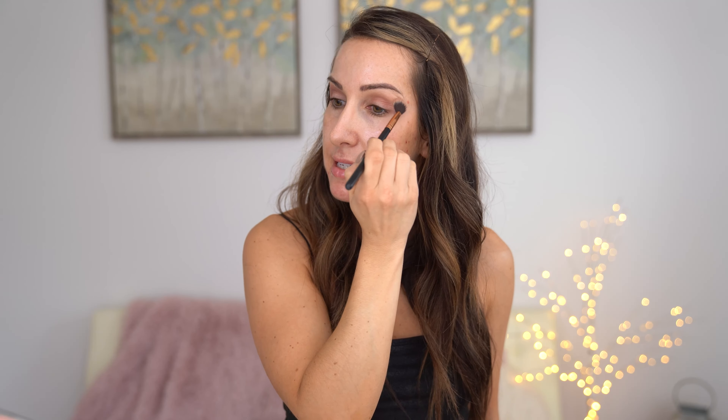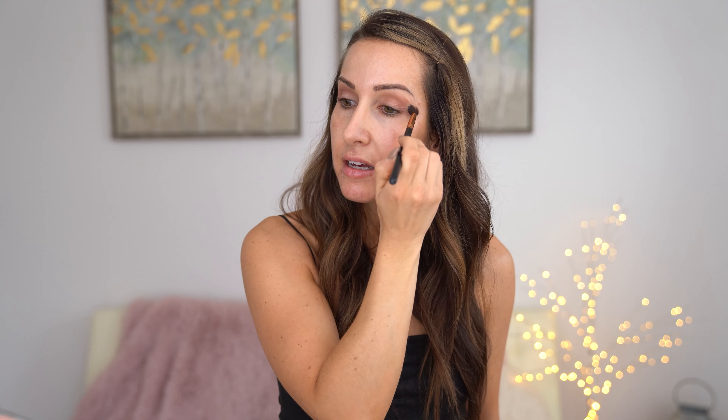Blending enough is the biggest thing I've learned with eyeshadow. When I watch other YouTubers they make it look so quick and easy — maybe they're that good because they're professionals, or things are cut and sped up. For me, if it's not blended enough I feel like I look like a clown. Another little trick I'll do with eyeshadow, especially if I'm doing a bolder look, is I'll actually take my cell phone, close my eyes, and take a picture to see if things are even, especially when adding different colors.